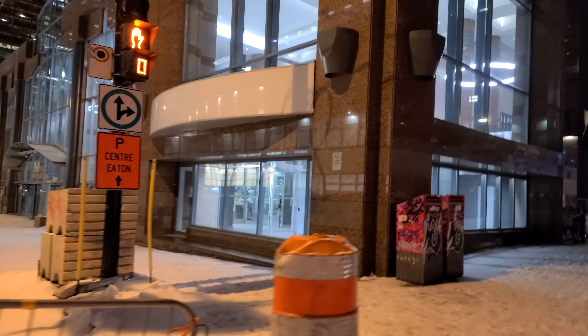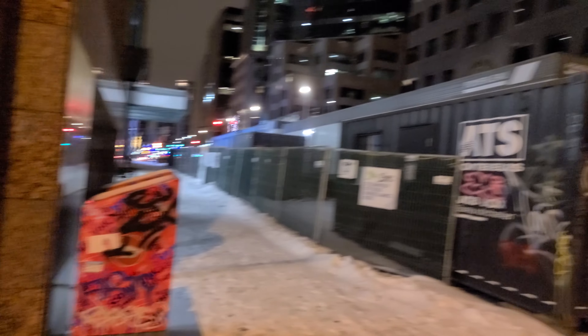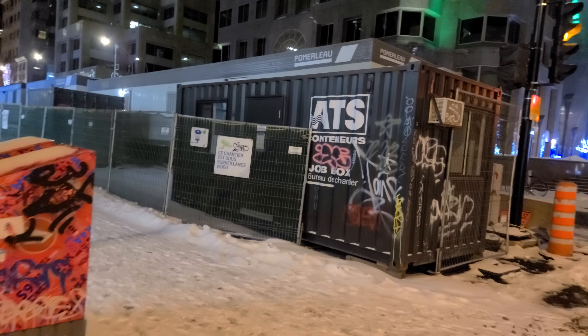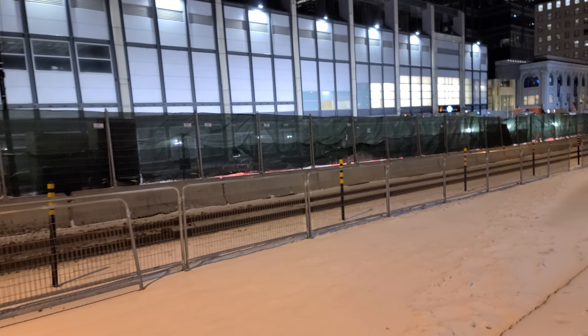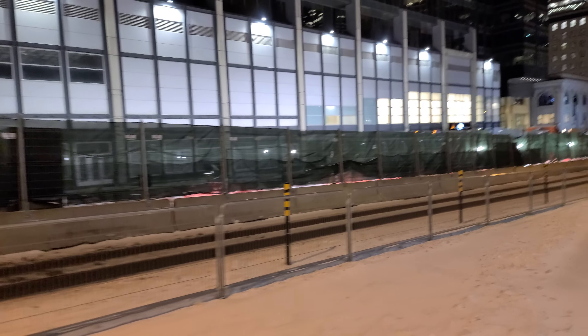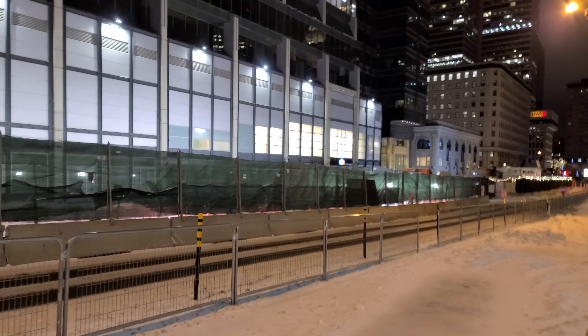On Saint-Jean-Baptiste Day, which is the big Quebec holiday, the building is always blue. And on Canada Day, it's red. We're now at the corner of Maisonneuve and McGill College, so we're going to cross over here.